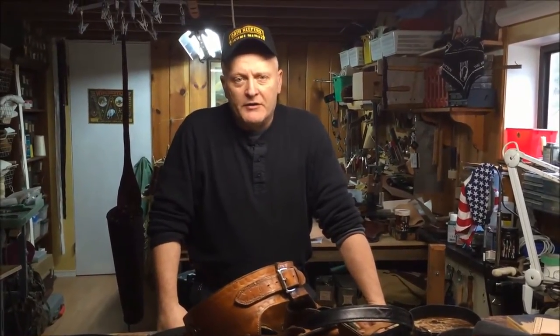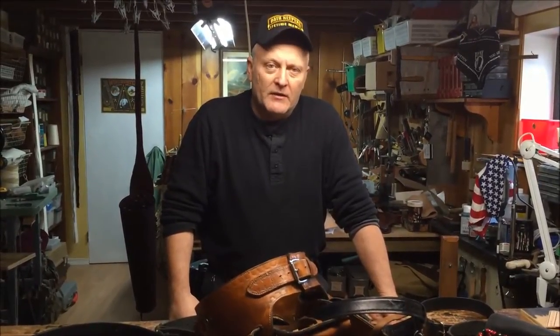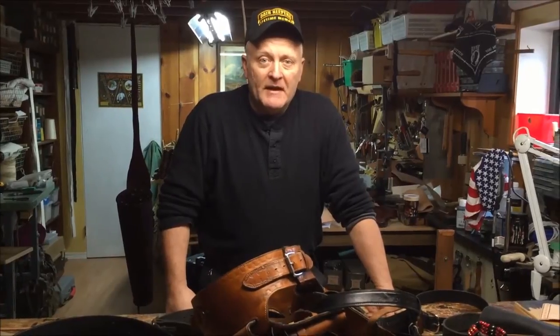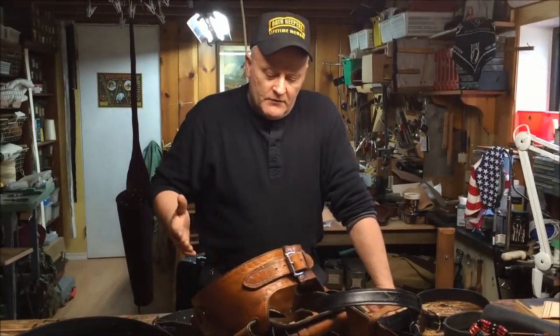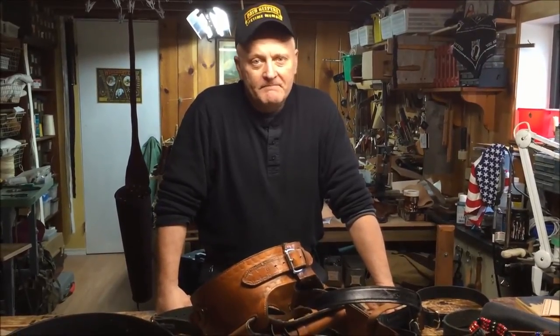I hope this overview of belts and what goes into them has helped and inspired you. Rule of thumb to remember: whatever your pant size is, add two inches for your regular belt. Whatever your pant size is, add four inches for your gun belts. Keep that in mind when ordering from Beaver Mountain Works. Hope you can find us online at BeaverMountainWorks.com. If you want more of this, subscribe to our channel, check out BeaverMountainWorks.com, look at our products, and we'd really love it if you sign up for our newsletter. Take care.